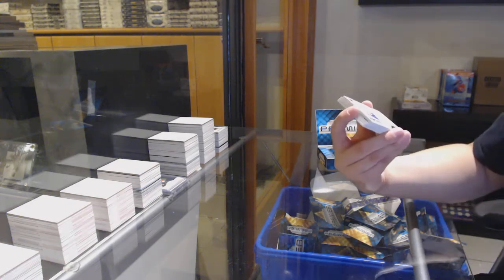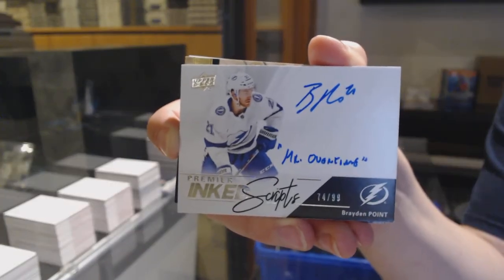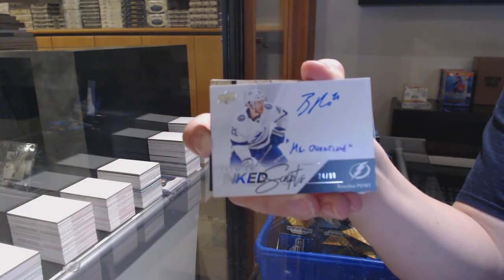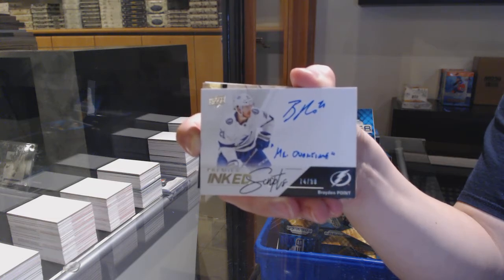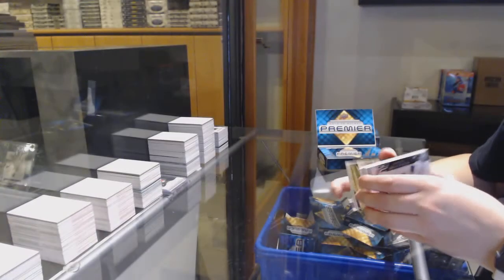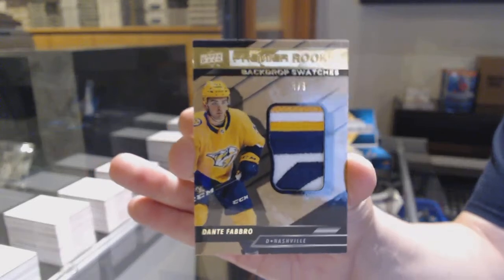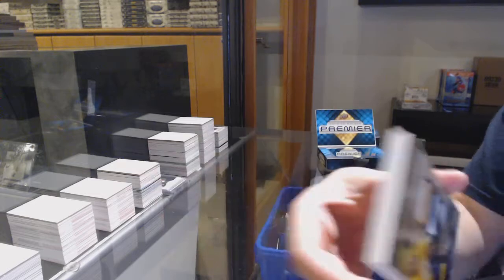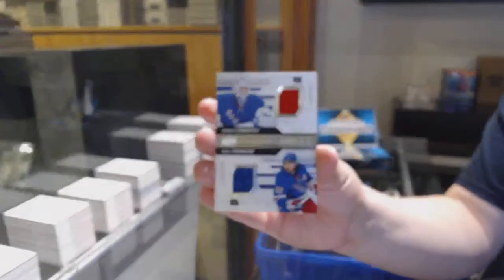Number 299. Base for Columbus, Seth Jones. Rookie of Morgan Frost for the Philadelphia Flyers. Rookie Pagiotto Gold, number 249 for the Ottawa Senators, Rudolfs Balcers. We've got an Aimscript Auto update from 18-19, number 299 for the Tampa Bay Lightning, Brayden Point.